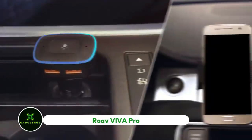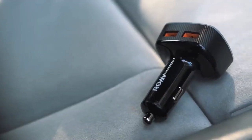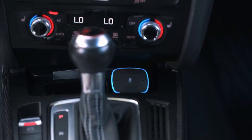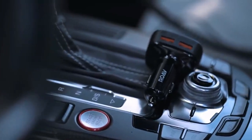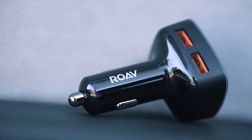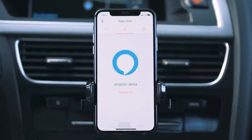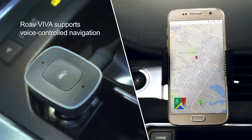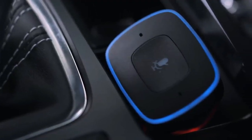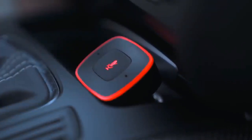Rove Viva Pro. Before the Rove Viva Pro, the only high-tech features of USB ports connected to your car's 12-volt power outlet were fast charging and a variety of compatibilities. With Alexa support, this dongle is more than just an adapter — it can recognize your voice and give your phone a variety of commands. The dongle serves as a status indicator and microphone. The Rove Viva app, which can be downloaded for Android or iOS, connects your phone to the dongle.